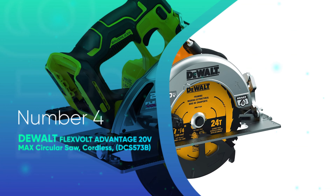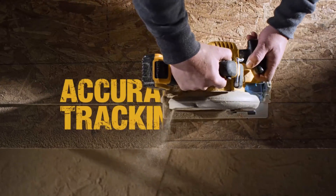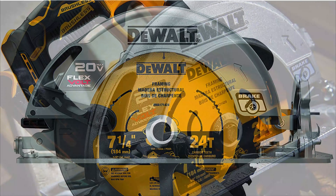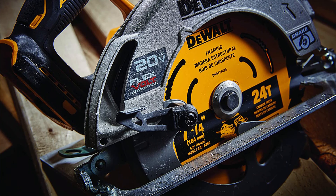Number 4. Devault Flexvolt Advantage 20V Max Circular Saw Cordless. I am a huge fan of Devault tools, so when I heard about their Flexvolt line, I was intrigued. I had the chance to try out the 20V Max Circular Saw and was really impressed.